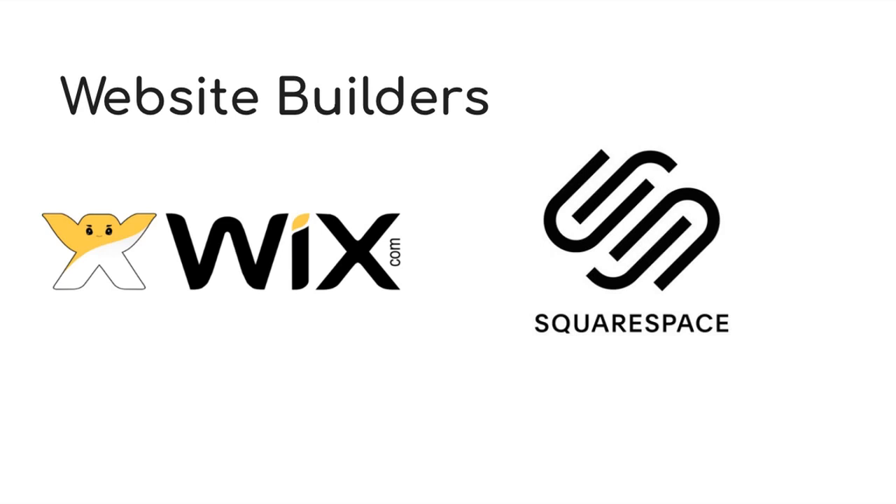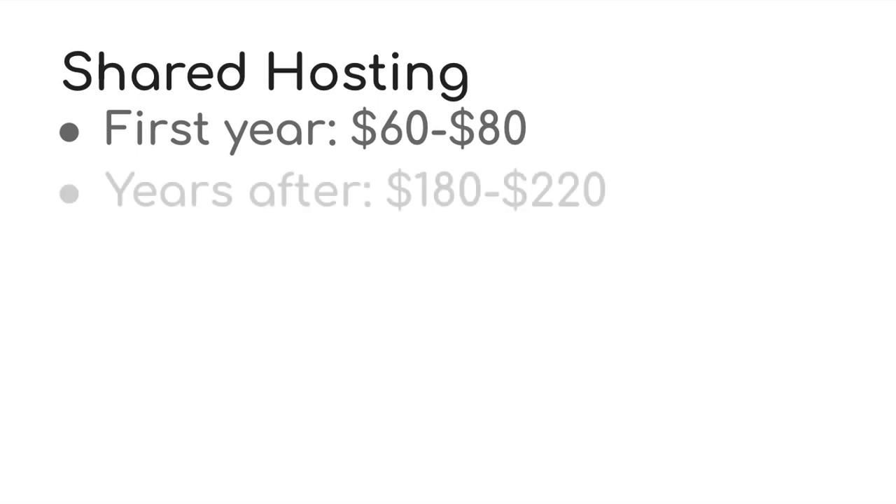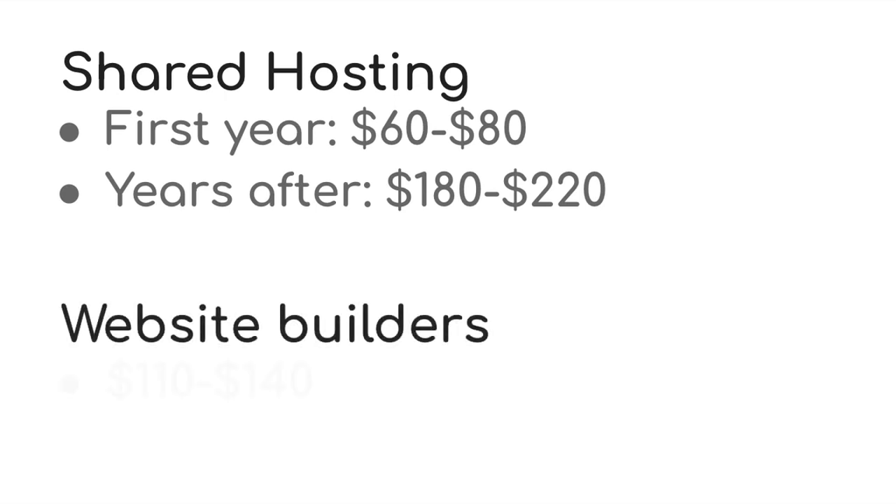Website builders have super easy page builders, but you don't have the same control. In terms of price, web hosting companies give really heavy discounts for the first year. You can get a good shared hosting plan for about $60 to $80, but it will go up after the first year to about $180 to $220. For Wix and Squarespace, it will be starting from $110 to about $140.